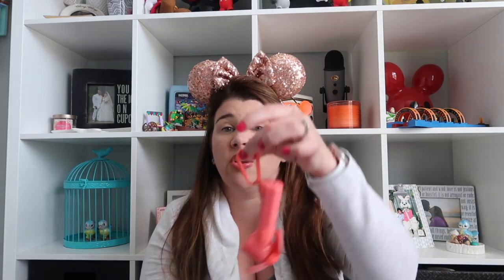Number three is this little personal fan — I do need to replace the batteries. Disney World is hot; I don't think it matters when you go, it's hot. We were there right after Christmas and it was really hot. I love this fan — it actually has its own little carabiner on it. It's easy to throw in my bag and then if I'm standing in line, waiting, or even just walking and it's hot, I can use it to cool myself off.